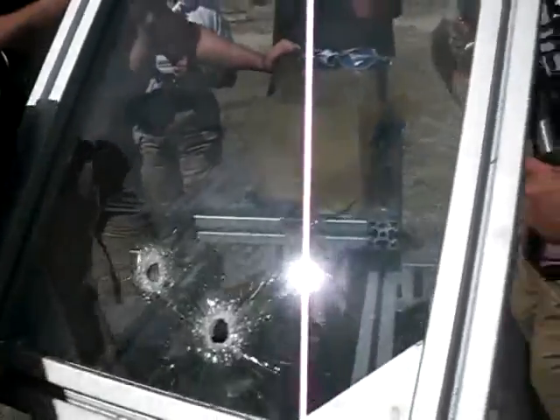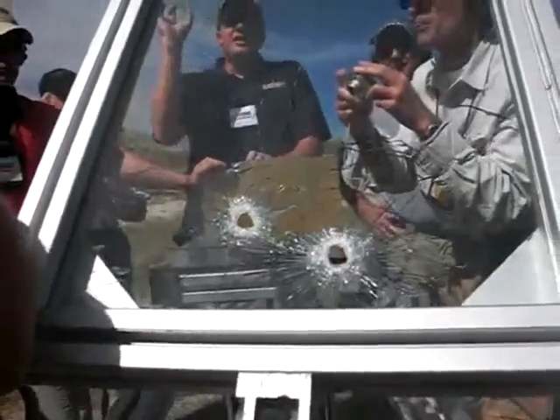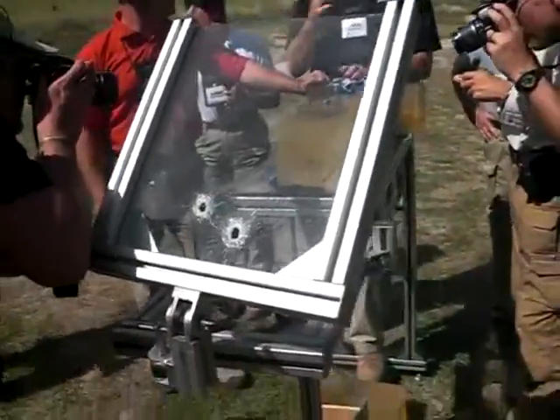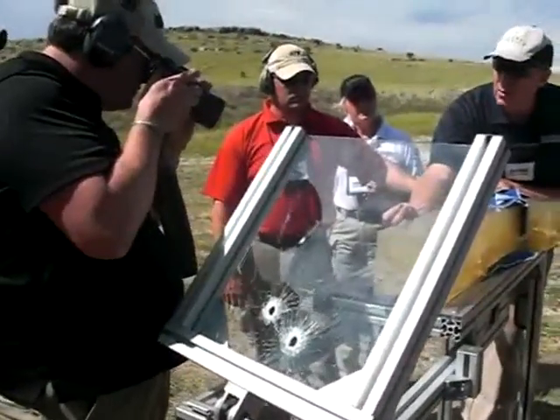And you can see the angles. Remember I told you the top part of the glass is the last impacting part. It flattens out one side, it tries so hard to rip that jacket off. But because that core is large enough in the front end, it protects that jacket on the lip enough to where it won't pull it apart.